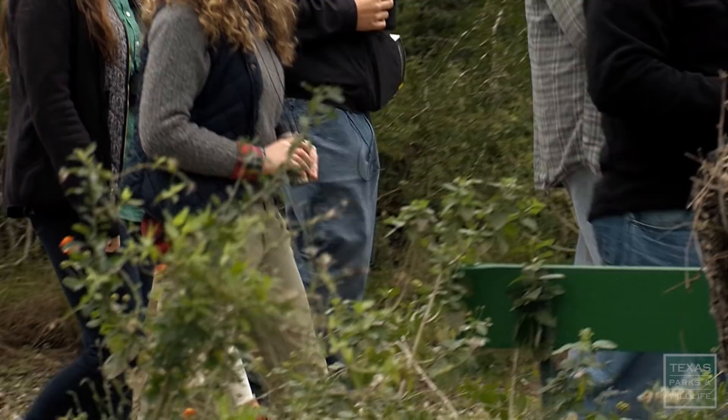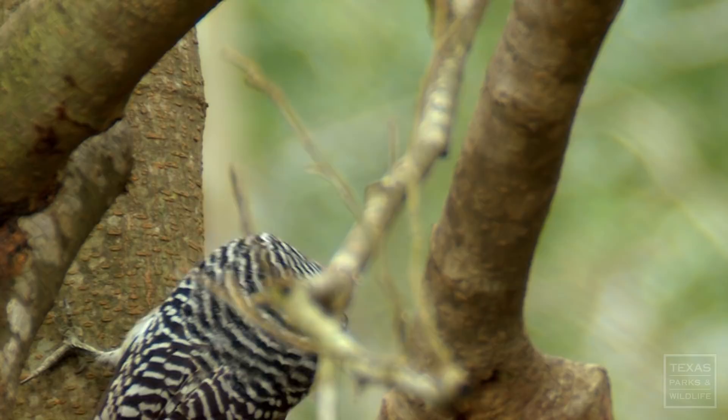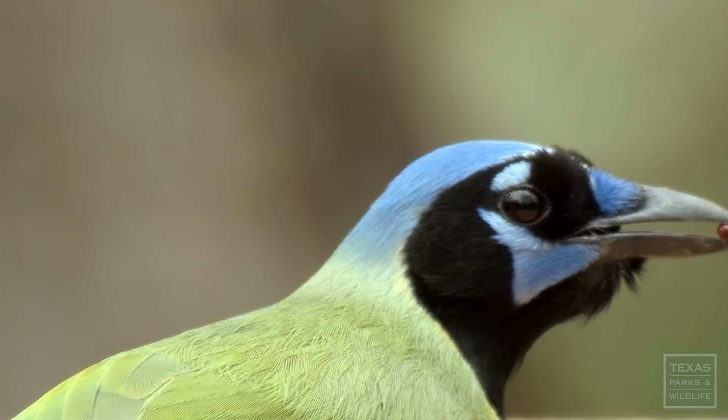It helps a lot to intertwine hands-on visual learning with our curriculum. This is a really good park for people who aren't very knowledgeable about nature — they can come out and see a lot of birds. There are over 500 species of birds in this ecoregion alone. A lot of the birds here are very colorful. You can't beat the color of an Altamira Oriole or a Green Jay. They're just beautiful birds — just wonderful to see.